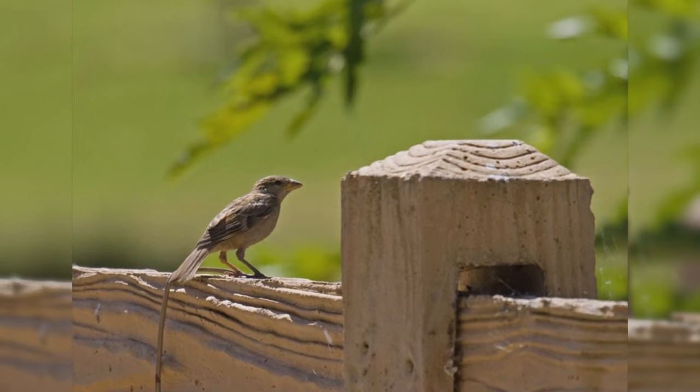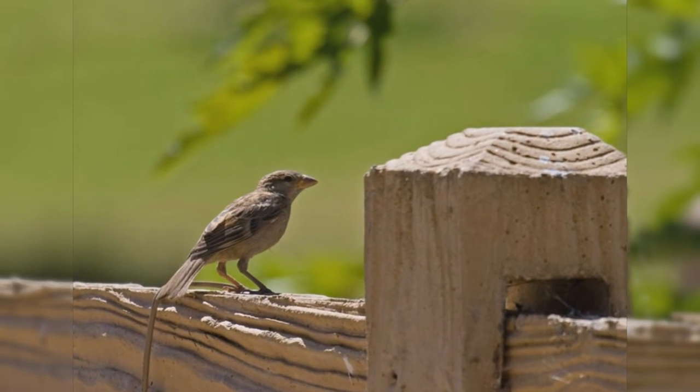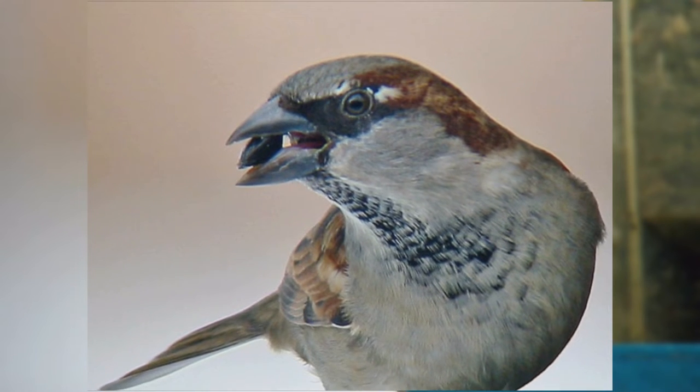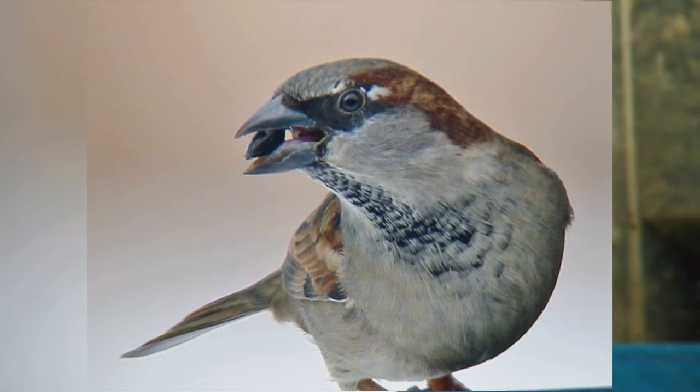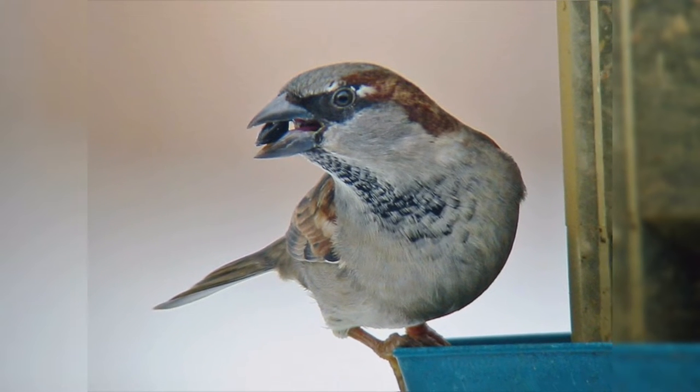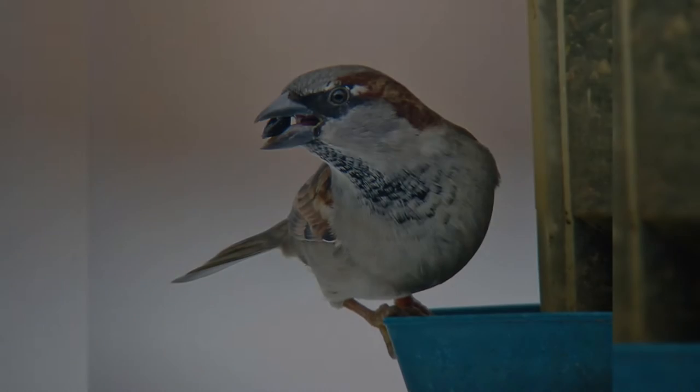At the feeder, house sparrows eat a wide variety of seeds, but they like cracked corn and red milo that many native sparrows and finches do not like. They also have rather weak feet. So to reduce the number of house sparrows at your feeder, switch to black oil sunflower seeds in a tube feeder.